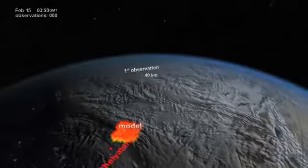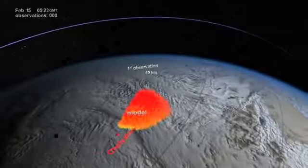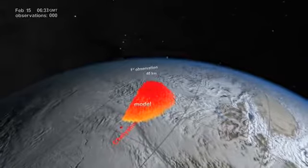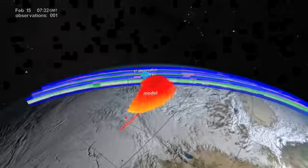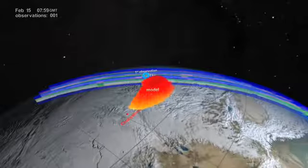By inserting a column of data from the first plume observation into two NASA models, scientists were able to project the plume's trajectory. The model showed that the plume at higher altitudes, shown in red, would move ahead of the lower layer, shown in yellow. The reason would be the difference in wind velocity at the lower and higher altitudes.